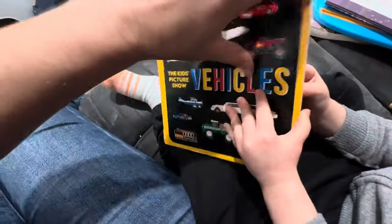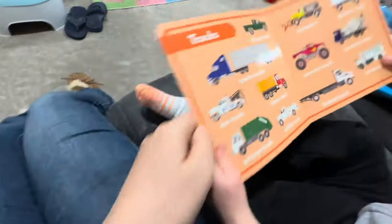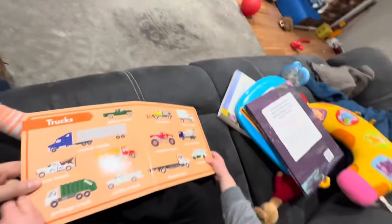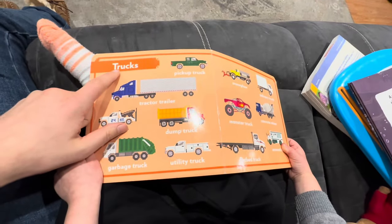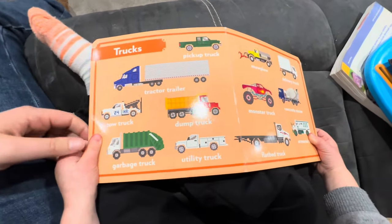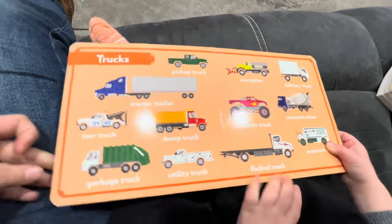Wow. Okay, we're going to open it to the first page. Wow, what are those? T-R-U-C-K-S. Trucks. The garbage truck is right there, yeah.